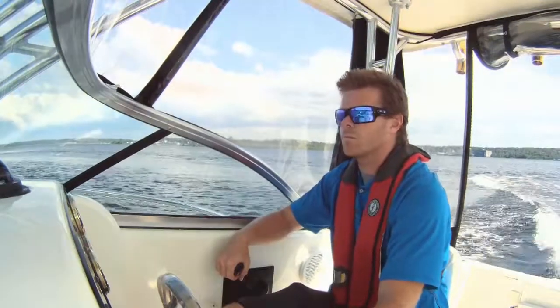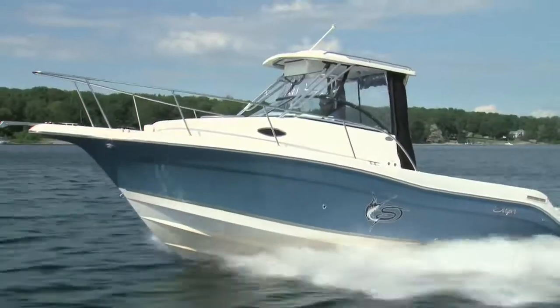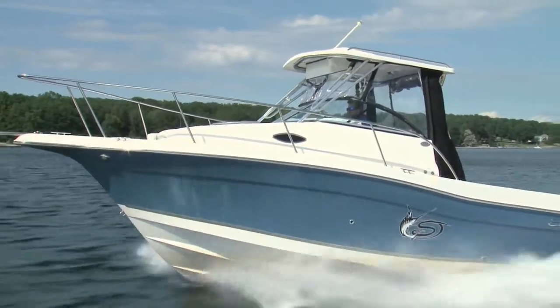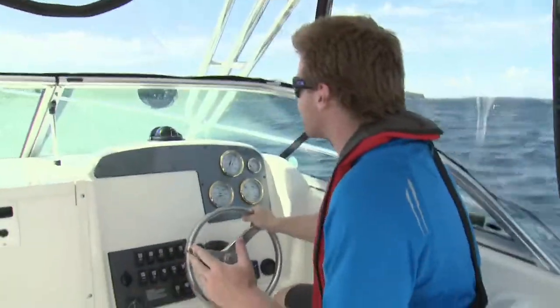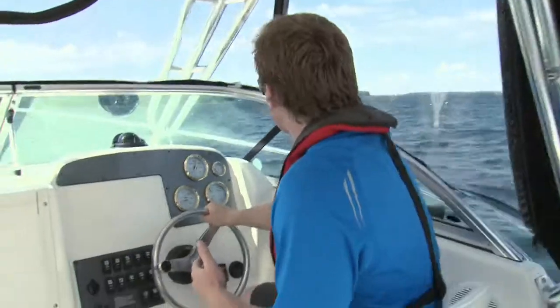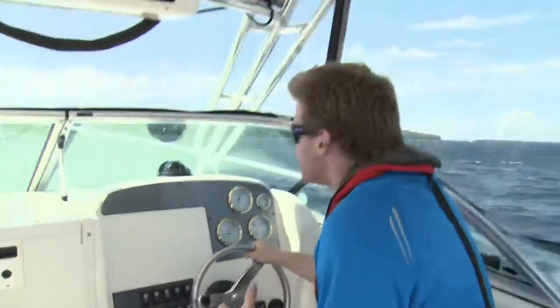On the water, the 2605 is impressive in both its stature and its performance. What's nice about the Striper is that whether you're fishing or cruising, you can always find yourself in hairy conditions. So if the wind and the waves pick up — kind of like what we're dealing with now — you know that it can take what gets thrown at it.